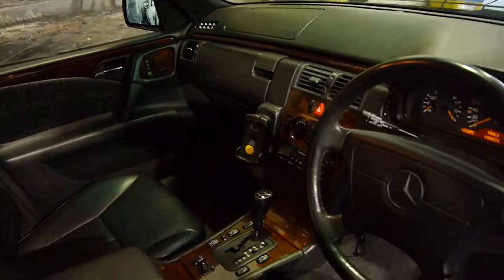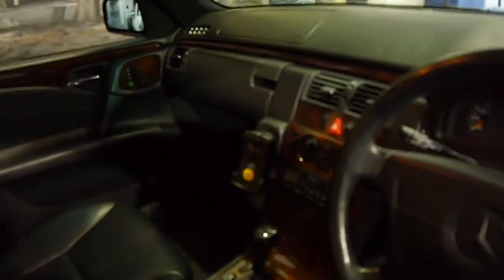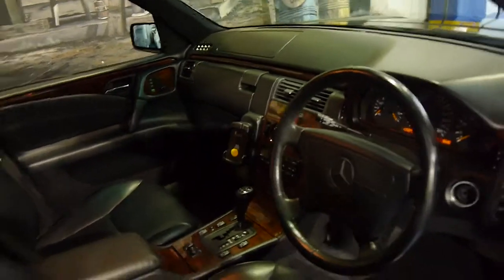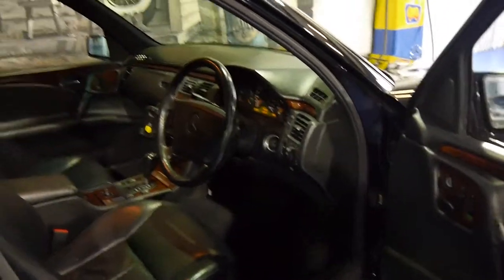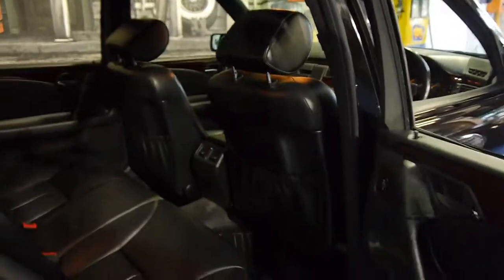It's got timber trim and the five-speed gearbox. The air conditioning is nice and cold, and I believe that phone cradle is also a Bluetooth system. The 320 Elegance came with memory electric seats and an electric steering column, as well as the five-speed gearbox.